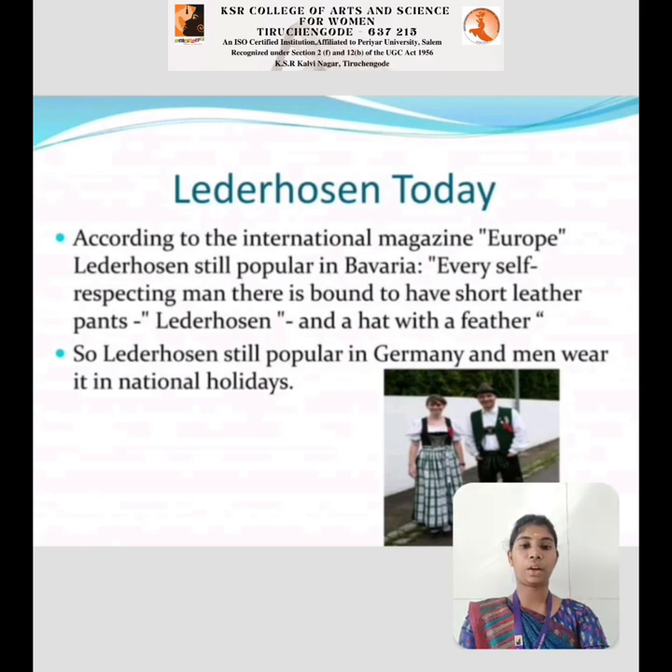Lederhosen Today: According to international magazines, European Lederhosen is still popular in Bavaria. Every self-respecting man is bound to have a pair of shorter leather pants. The Lederhosen hat with feathers is also iconic. Lederhosen is still popular in Germany and is mainly worn on national holidays.